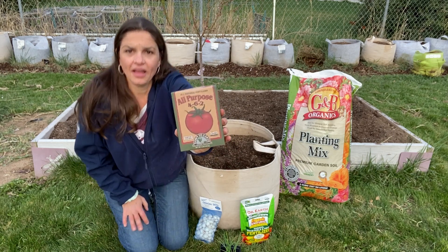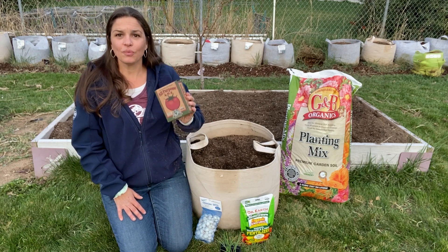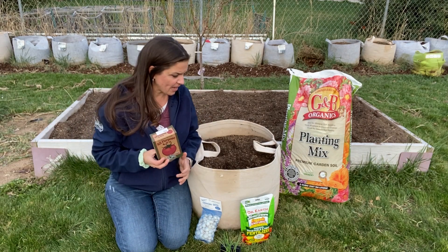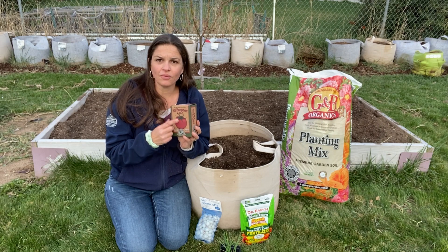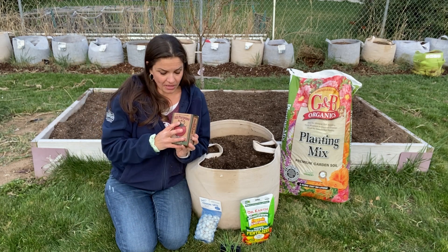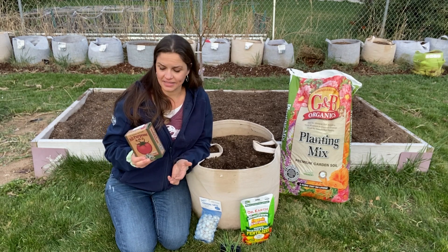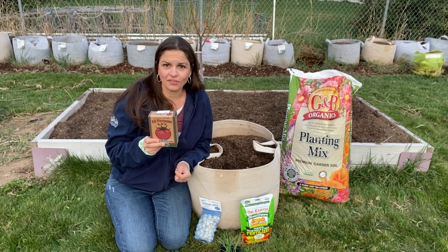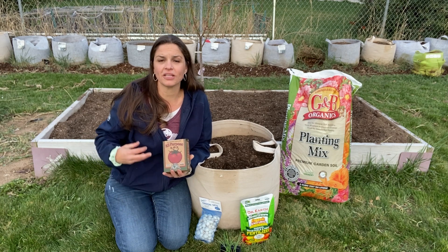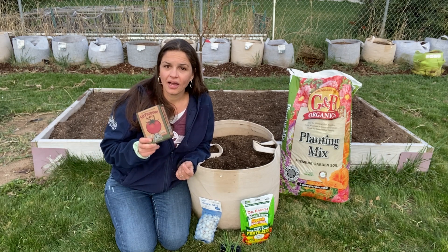I'm going to be adding an all-purpose fertilizer. Be wary when something says all-purpose — you really want to look at the numbers. On the front of this one it says 4-6-2. Four stands for nitrogen, which encourages green growth, protein synthesis, and rapid vertical growth. The middle number is phosphorus, which encourages roots, fruits, flowers, and sweetness — it actually helps with sugar synthesis. Since I want to grow big tomatoes with lots of flavor, I want sufficient phosphorus. The last number, two, is for potassium — super important for general vigor and health of the plant, making it more resilient to drought, heat, and cold.